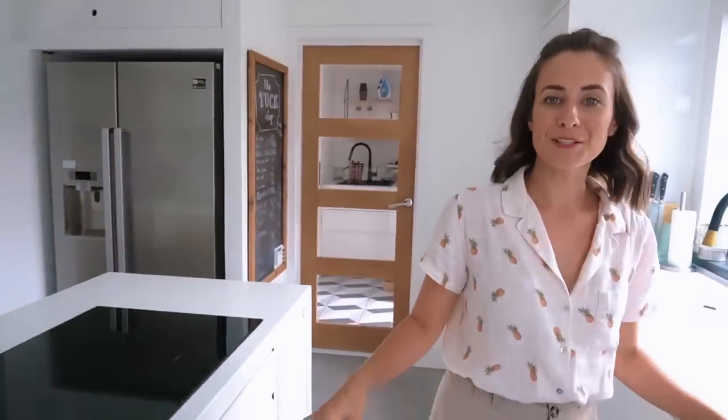Thank you very much for coming. Hope you enjoyed your tour. I've linked everything down below. Please like and subscribe, and I'll see you next time. Bye!